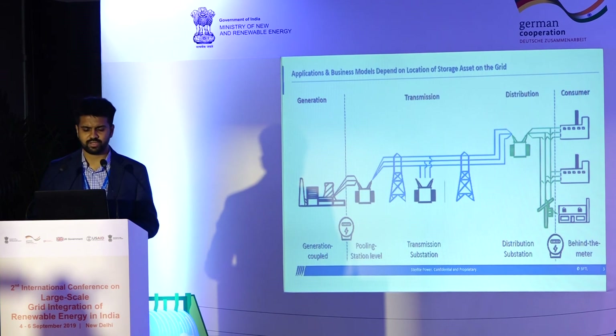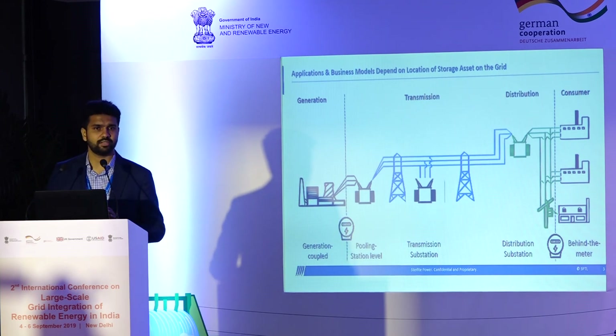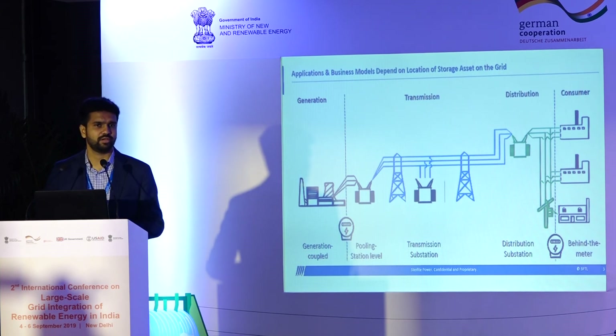Just briefly: anything coupled to a generator before the point of interconnection would be called generation-coupled storage. Anything connected at the transmission or distribution grid — at a pooling station, transmission substation, or distribution substation — could be classified as energy storage as a grid asset. Anything behind the meter on the consumer end is classified as behind-the-meter storage. My presentation today excludes behind-the-meter, focusing on grid-scale and utility-scale energy storage.